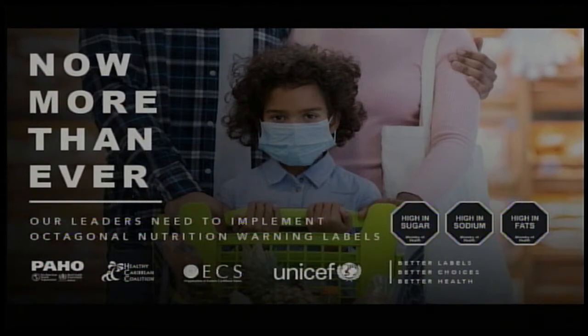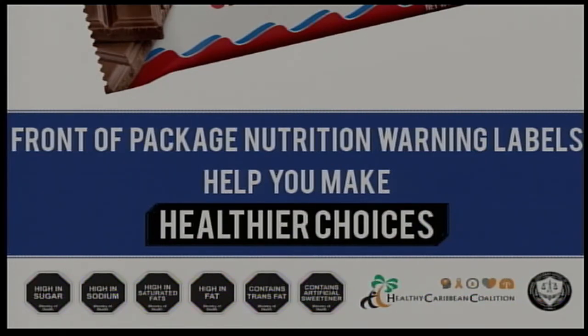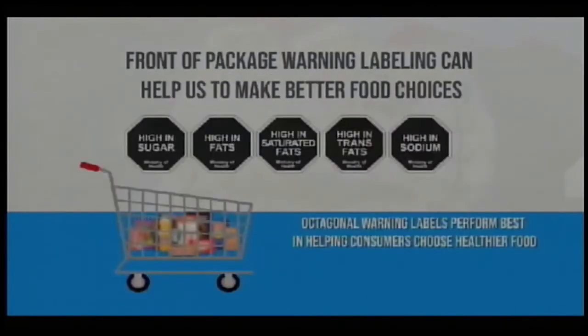We often get pushback saying the public just needs to be educated and take responsibility for their health. The fact is, it is almost impossible to make healthy choices because from birth through to death we are surrounded by an obesogenic environment — subjected to the power of marketing, issues of cost, and culture. Front-of-pack warning labels are an important tool for allowing us to reset and build back better, especially given the connections we've seen between NCD levels and COVID-19 mortality and serious illness.